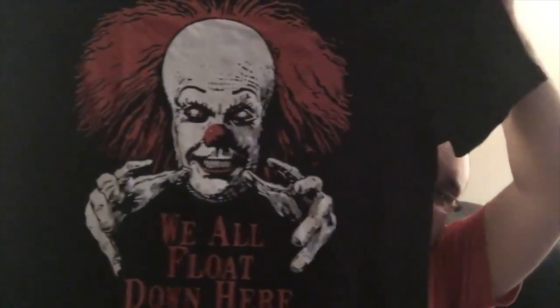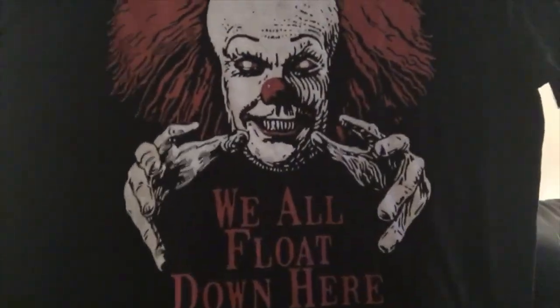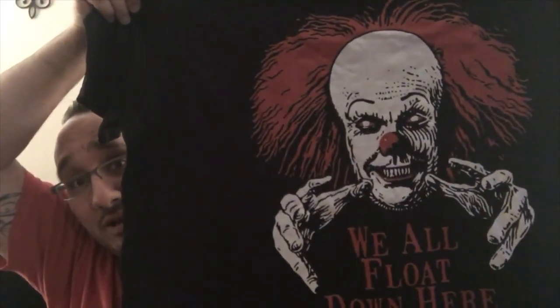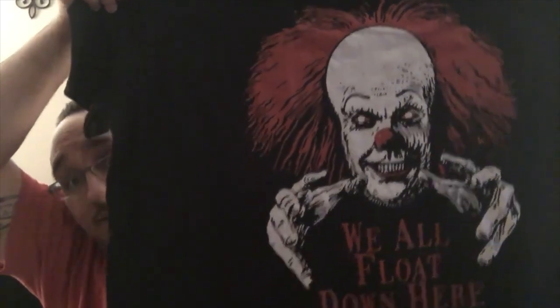'We all float down here' — a little IT action figure! You didn't have to do this. Now I have to send you a ton of stuff. This is awesome, bro. My wife will kill me for wearing this, but I love it. That's so sick Jay, thank you — and you got my size!